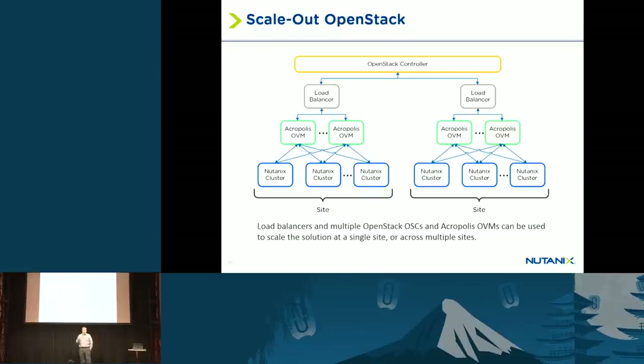As you want to scale a deployment, you can have more than one OpenStack controller VM and more than one Acropolis OVM. If you want to scale across multiple sites, you can use load balancers across multiple sites to run a multi-site deployment. As you want to add resources to Cinder or Nova, it's as simple as adding nodes to the Nutanix cluster. We automatically discover nodes you add to the same Layer 2 network. You go to our interface — Prism — add those nodes, and we'll automatically register them as resources through Cinder and Nova so you can provision VMs either through Acropolis or from the Horizon dashboard.